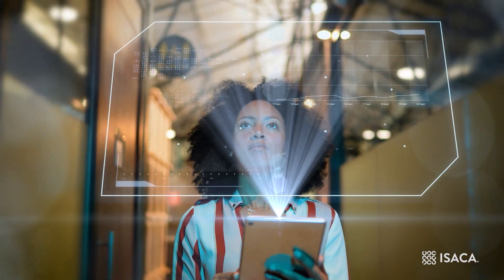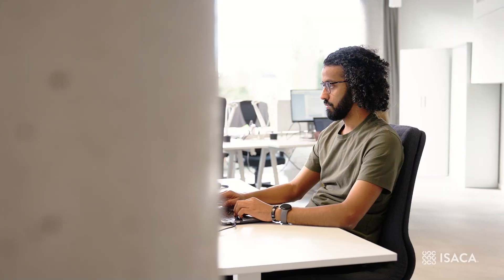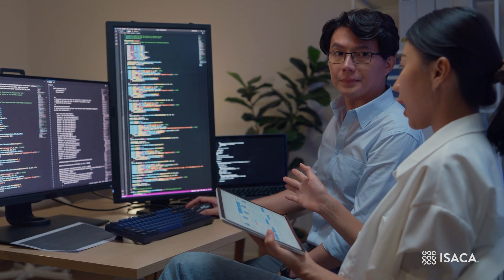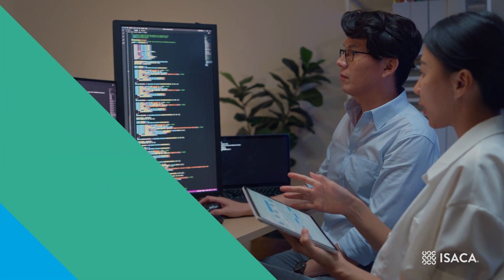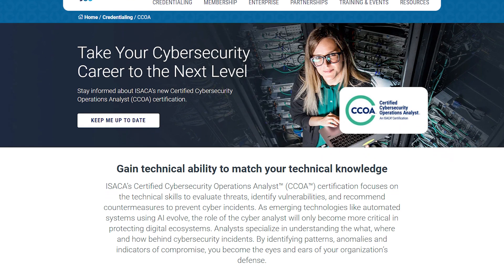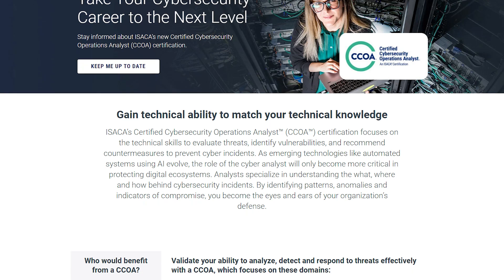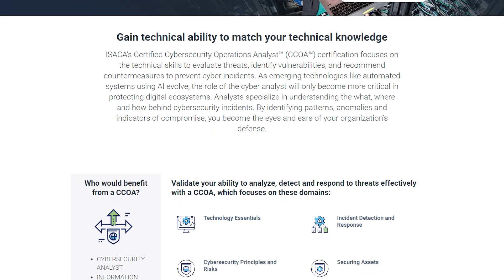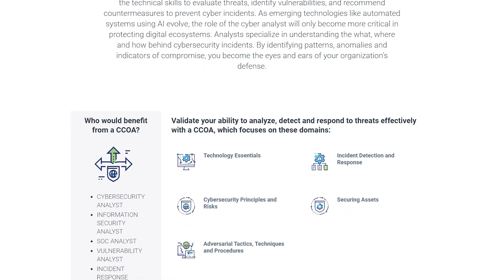The cybersecurity job landscape continues to frustrate so many. ISACA's state of cybersecurity research continually highlights the emphasis on hands-on experience when applying for jobs. We're aware of the frustrations shared by those aspiring to land early career opportunities and sympathize with anyone lacking sufficient paid work experience to even get interviewed. ISACA's CCOA exam program was purposely designed to address shortcomings in today's credentialing market, and was developed and globally validated to ensure it assessed essential knowledge and skills necessary to meet the needs of the greatest demand in the cybersecurity market.